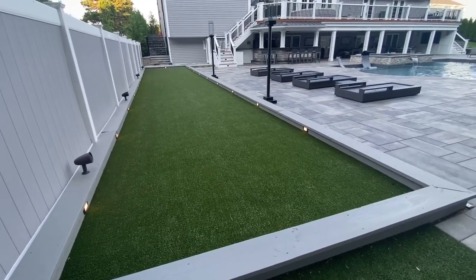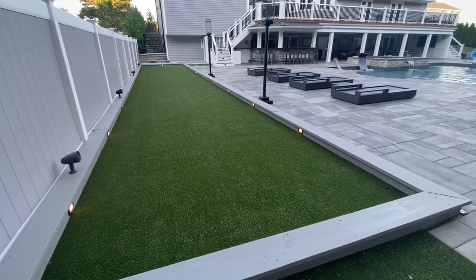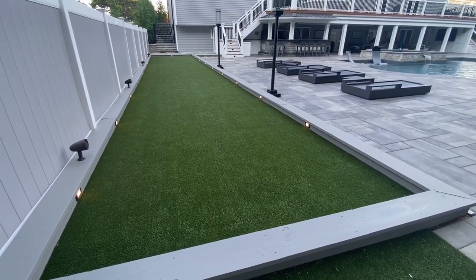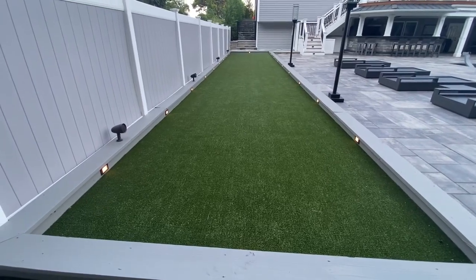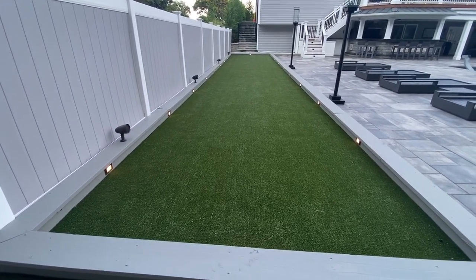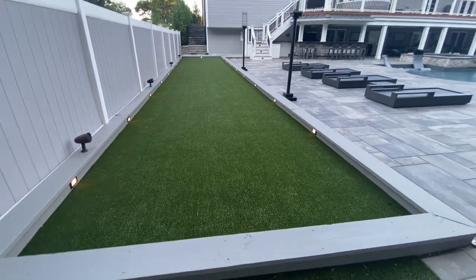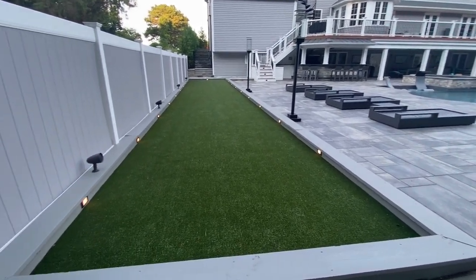Bocce court built in East Moriches, Suffolk County, New York. We built the court over a recycled concrete base and the bocce grass over bluestone dust. The sides of the court were built with pressure treated lumber and painted gray to match the rest of the backyard, the house, and the fence.